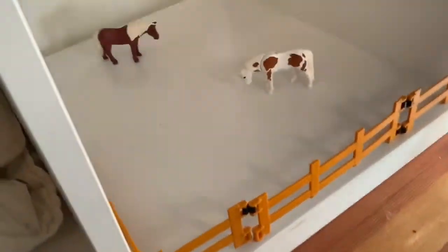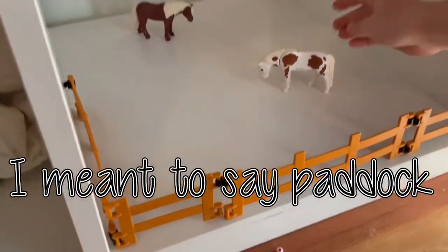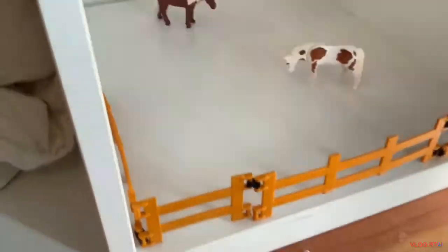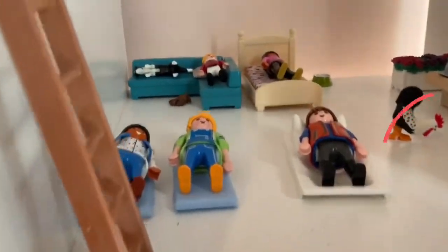And then we have the arena. This is Vanilla and Brownie. And then up here you can see this is the tack room where they all sleep. There's a chicken, and then there's a sheepdog right there.